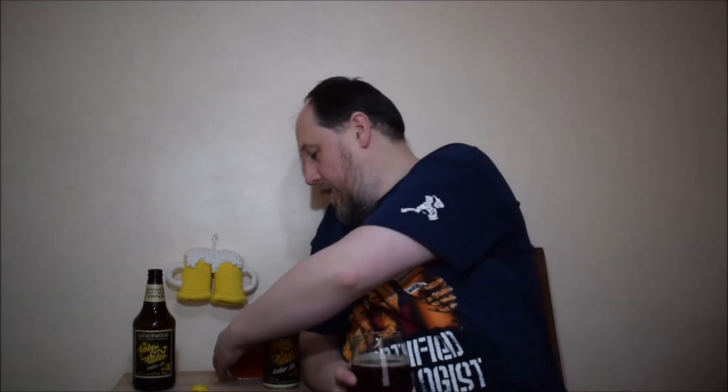Jak widzicie, piwa wyglądają bardzo podobnie. To jest starsze, a to nowsze. Wygląda prawie identycznie, prawda? Taki dosyć ciemny bursztyn, klarowne, piana niewielka, lekko beżowa. Na tym nowszym piwie wydaje mi się, że była lekko większa odrobinkę i dłużej się lekko utrzymywała.